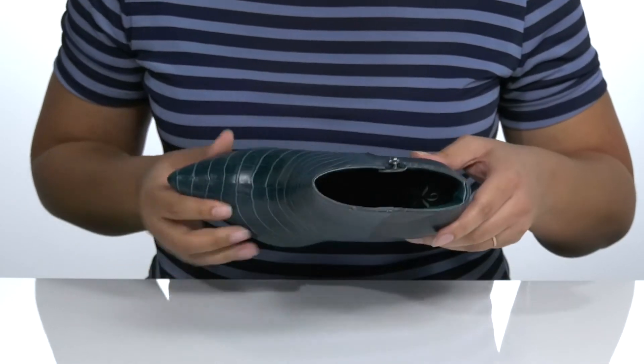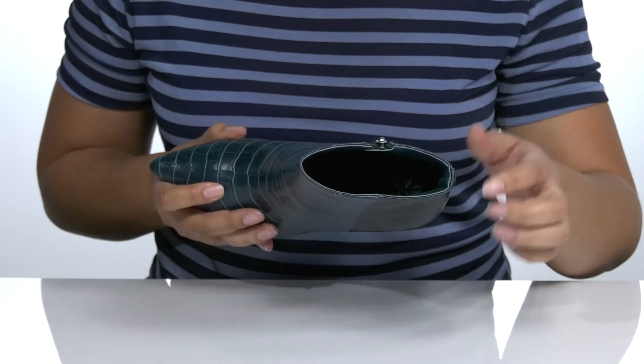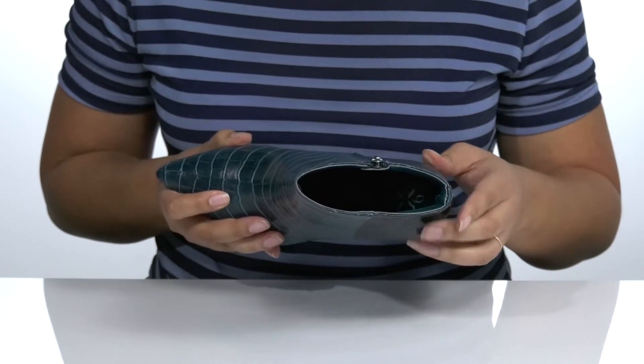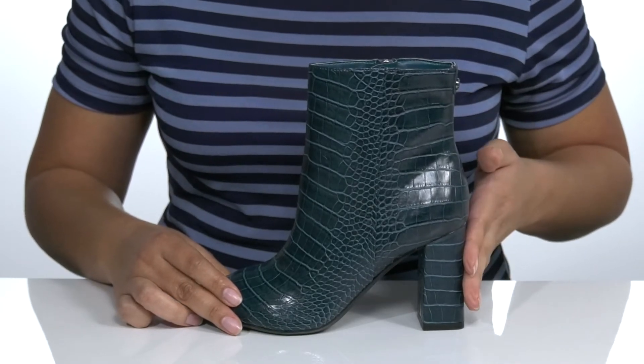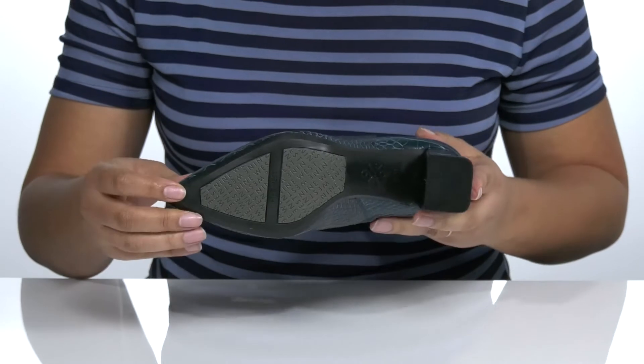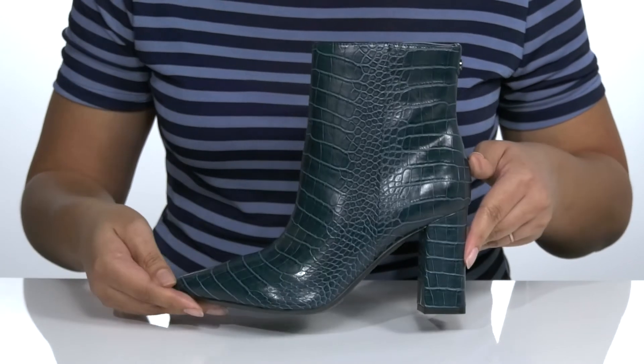Inside there is a man-made lining with a cushioned footbed to keep you comfortable all day. You'll get a little over a three-inch boost in height with the wrapped block heel at the back, and it's all on top of a durable man-made outsole that is textured for traction.